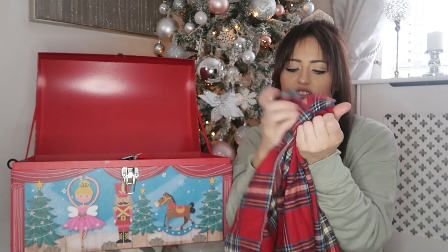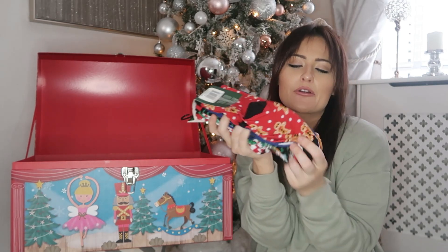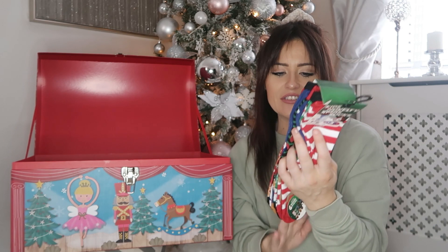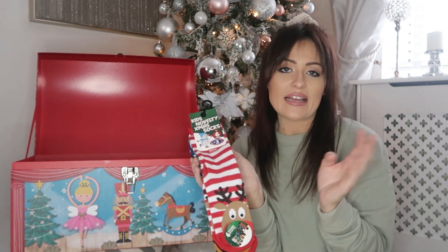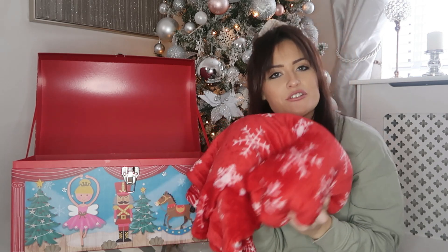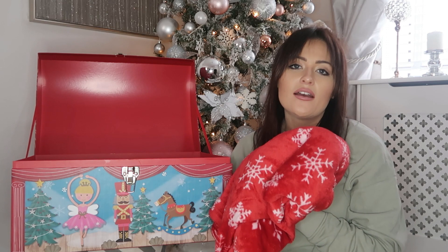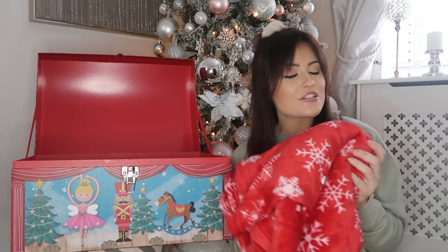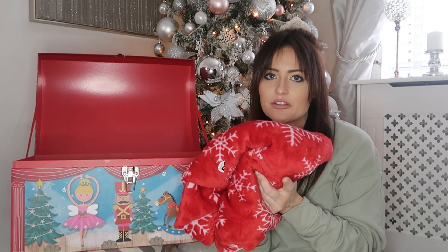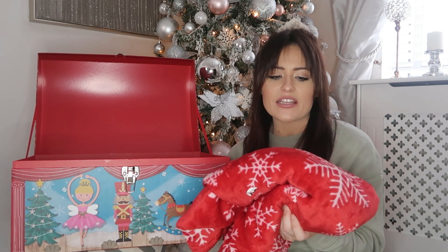Another thing is some Christmas socks — these were £3 for six pairs from B&M. I didn't want absolutely loads of Christmas socks but I do think it's nice to just have a few pairs. The last item I like to put in there is a Christmas throw. It's a really nice little extra to add to baskets and hampers because it's just something they can snuggle up with. So when they've got their hot chocolate in their Christmas mug in their new pyjamas, they can snuggle up watching a Christmas film with their Christmas throw. Asda actually have some really nice throws at the minute for about £6.